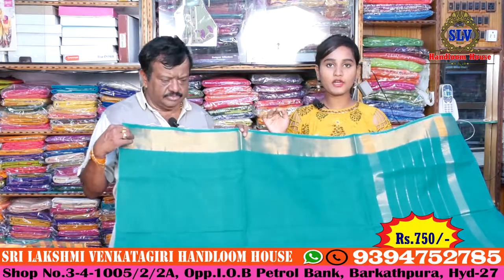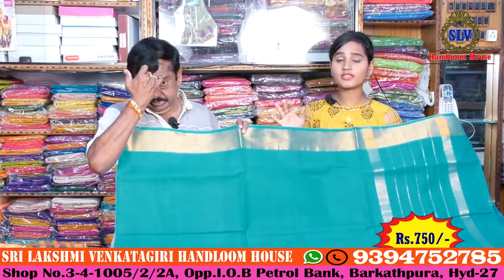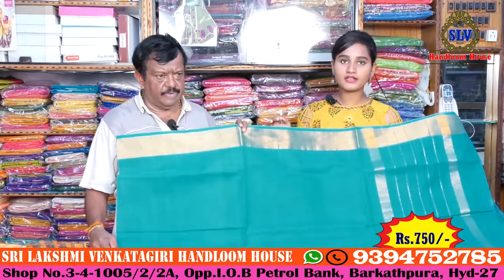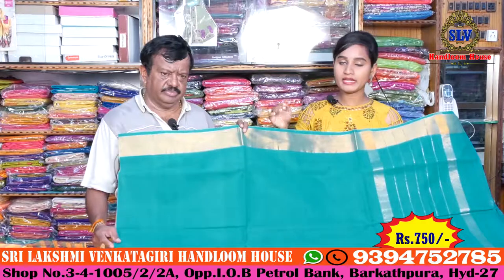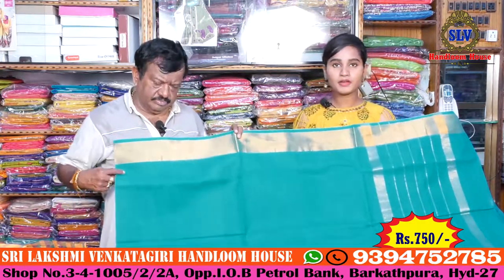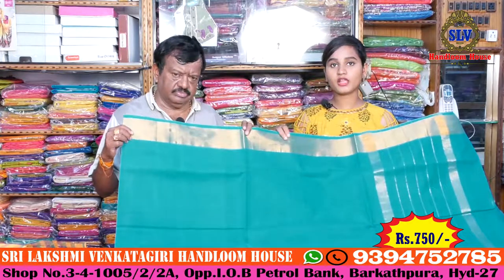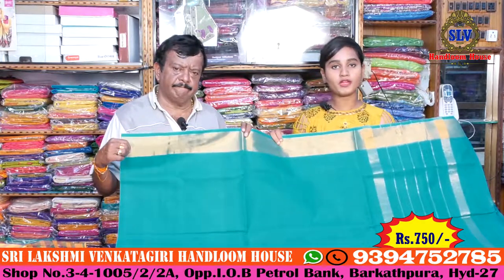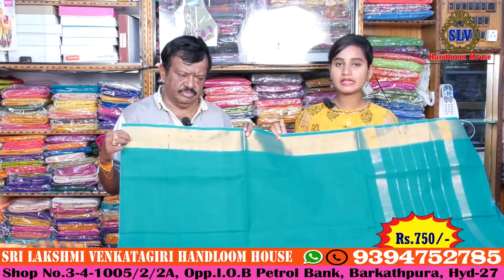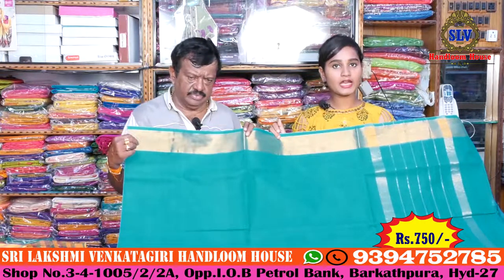Sri Lakshmi Venkagiri Handloom House has all sarees — cotton, fancy, banners — all at a reasonable price. The shop is very good and also open on Sundays.